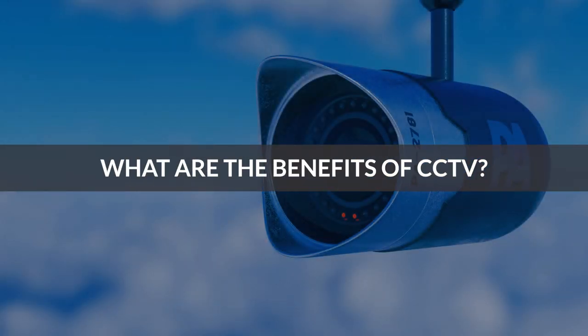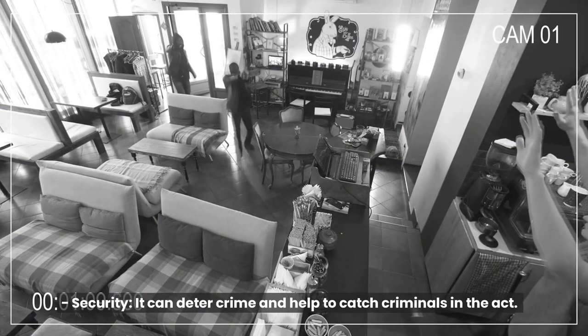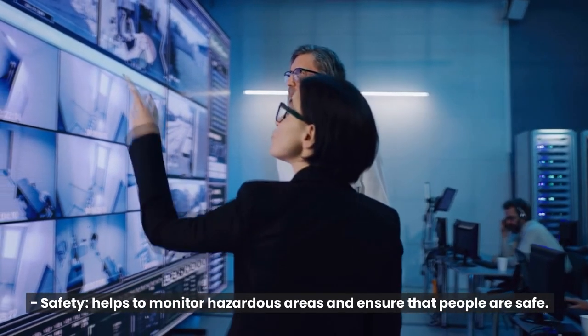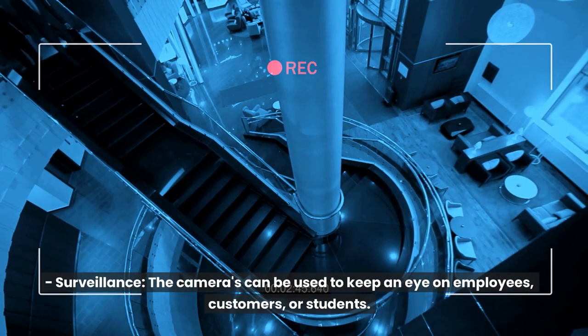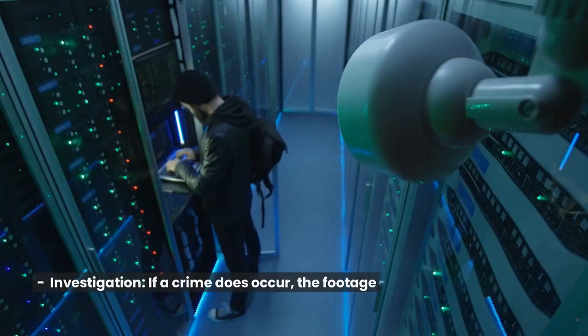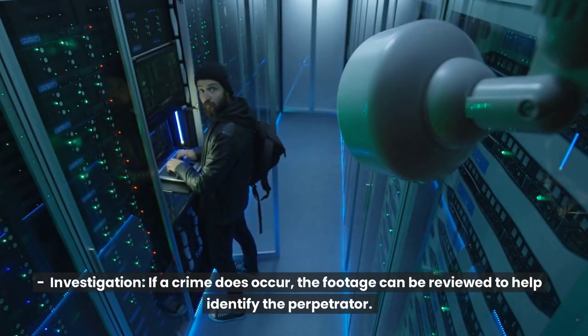What are the benefits of CCTV? Security - it can deter crime and help to catch criminals in the act. Safety - helps to monitor hazardous areas and ensure that people are safe. Surveillance - the cameras can be used to keep an eye on employees, customers, or students. Investigation - if a crime does occur, the footage can be reviewed to help identify the perpetrator.